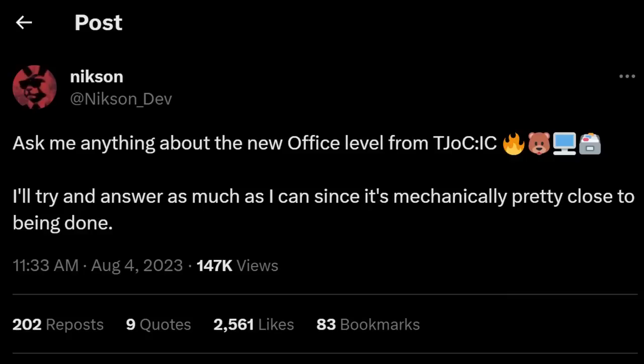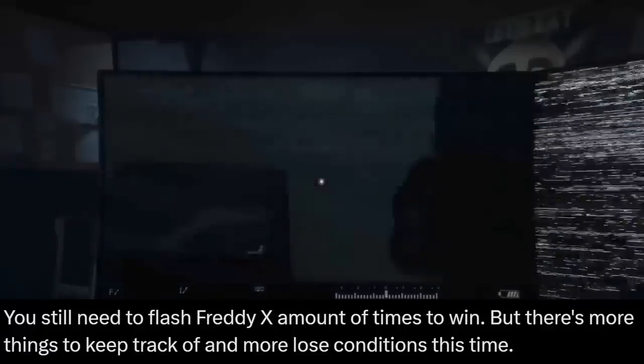Sticking with the Fanverse, we got Nixon — the creator of the Druid of Creation Ignited Collection — holding an AMA over on Twitter, specifically for questions about the office level in the Ignited Collection, which is going to be the first level in the story mode version. He answered a lot, so I'm going to go through some of the more interesting ones pretty quick, starting off with some mechanics.